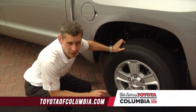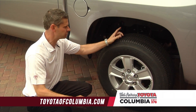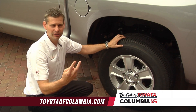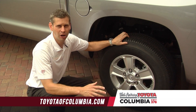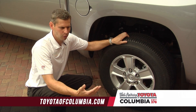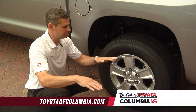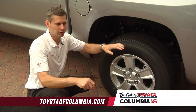Toyota uses something called a staggered shock. One is mounted forward on one side of the axle, the other one is mounted towards the rear. That does a couple of things — it prevents wheel hop. Wheel hop is whenever the driver accelerates very quickly over a washboard road or over rough tracks. The staggered shocks keep the wheel from hopping over rough surfaces.